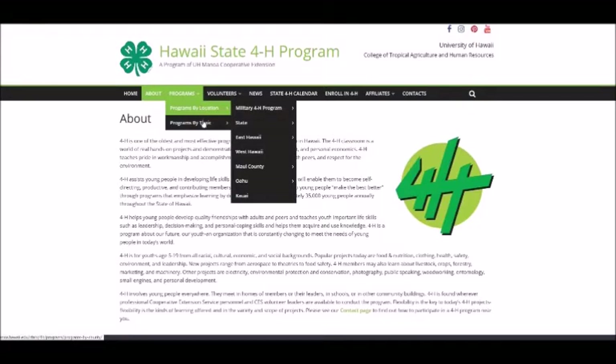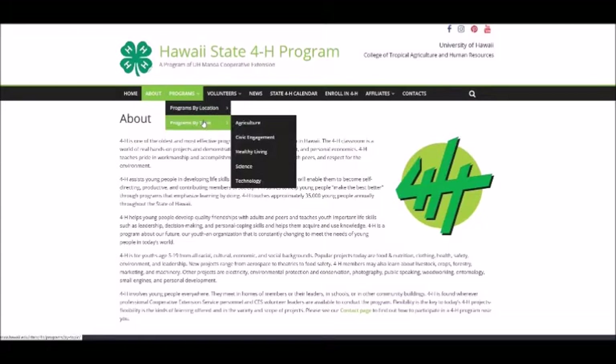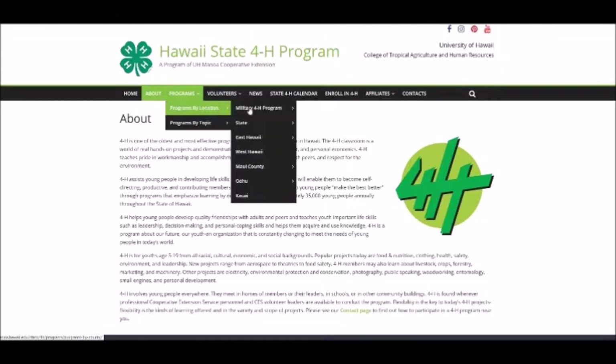And statewide programming. Programs by topic cover the main subject areas and mandates of 4-H: agriculture, civic engagement, healthy living, and STEM.